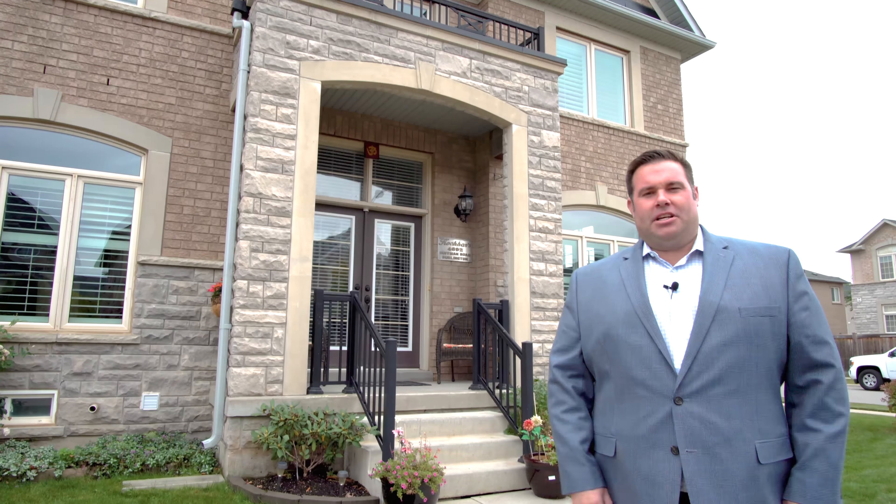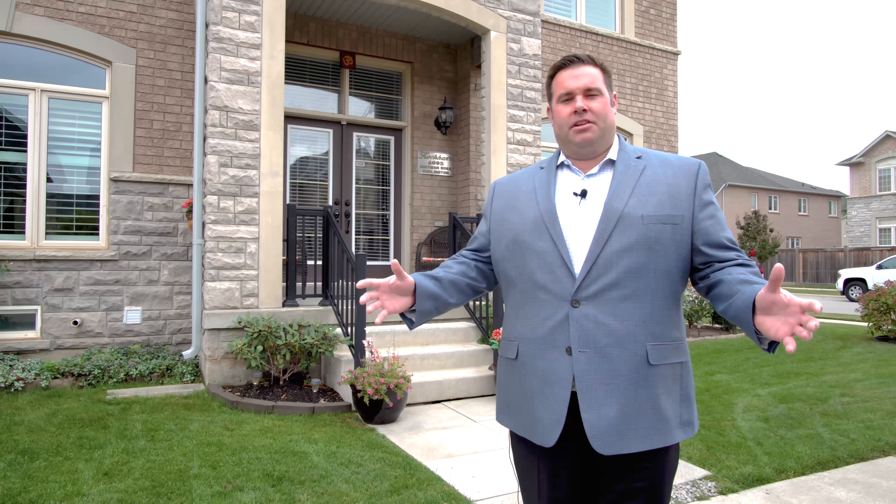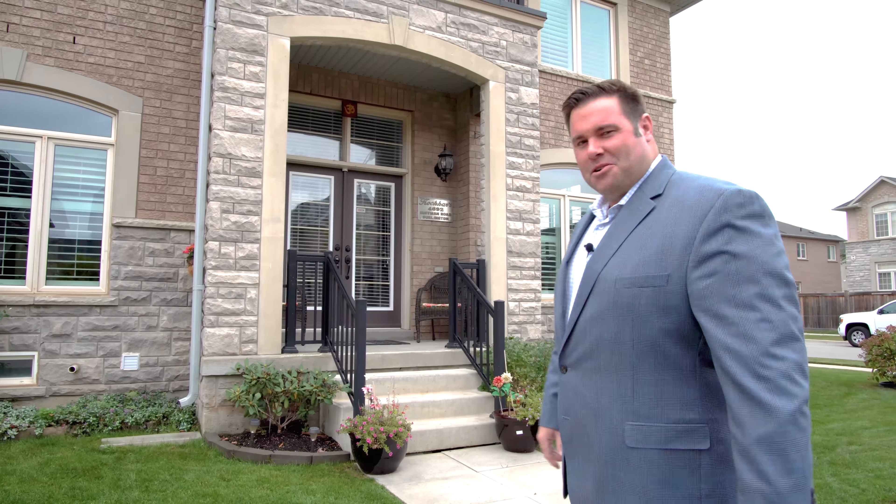Hi, James McCloskey from Remax Realty Enterprises. Welcome to beautiful Burlington and my brand new listing here in Alton Village, one of Burlington's most sought-after communities. 4692 Huffman Road right behind me. Come join me for a tour.